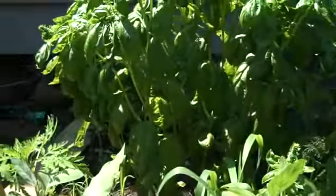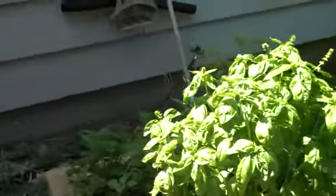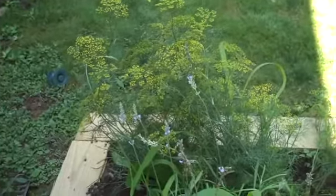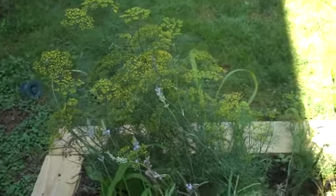Pepper. Basil. Beautiful. Can't wait for the tomatoes. Parsley. Dill is flowering, but that's fine, because I'll be making garlic dill pickles, which will be great.